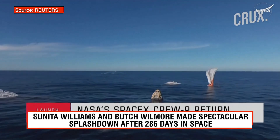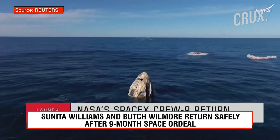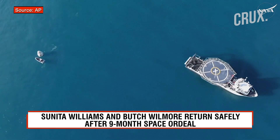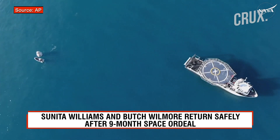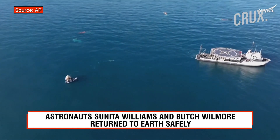Nick, Alex, Butch, Sunny — on behalf of SpaceX, welcome home. Onto the ship we have a very special treat, which is what this team is preparing for now.